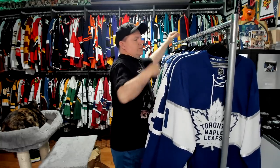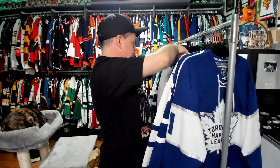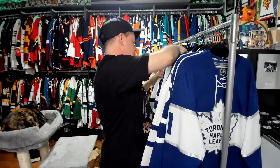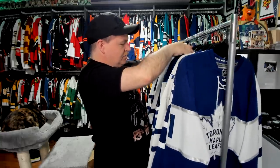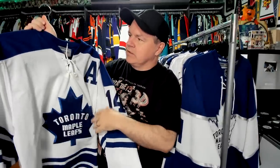And then you get into all the eras of the Maple Leafs. We'll go back first — sounds easiest. Back in '67, the last time they won a Stanley Cup, they were wearing this one. I've talked about custom throwback jerseys — a lot of the jerseys they have are kits, but this one is not.